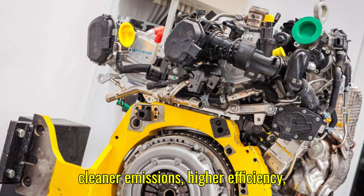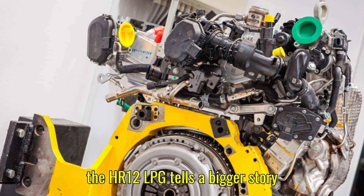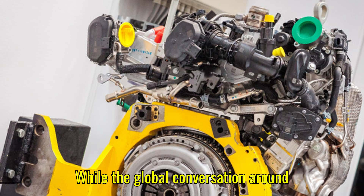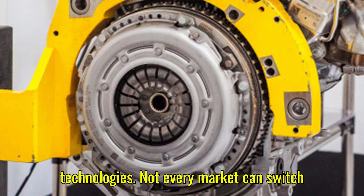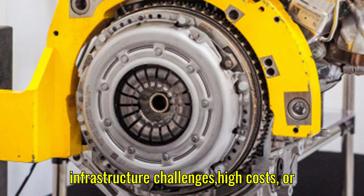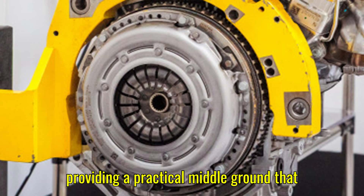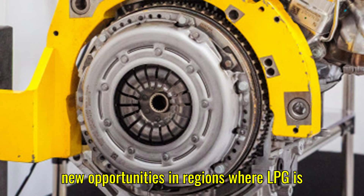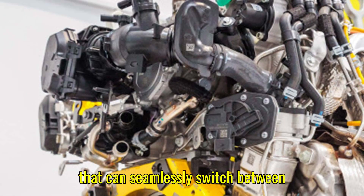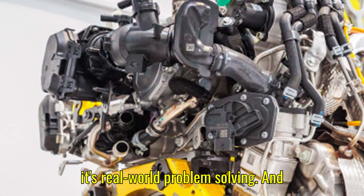The result is cleaner emissions, higher efficiency, stronger performance, and scalability for mainstream adoption. The HR-12 LPG tells a bigger story about where the industry is heading. While the global conversation is heavily focused on full electrification, there's still enormous potential in hybrid and alternative fuel technologies. Not every market can switch to electric vehicles overnight due to infrastructure challenges, high costs, or limited charging availability. By advancing dual-fuel and hybrid engines, companies like Horse Technologies are providing a practical middle ground that lowers emissions while offering the convenience and range of traditional fuels — and could open new opportunities in regions where LPG is already widely used.